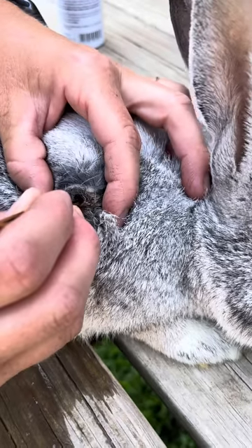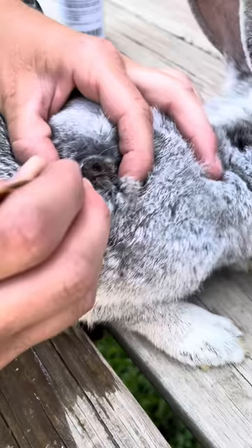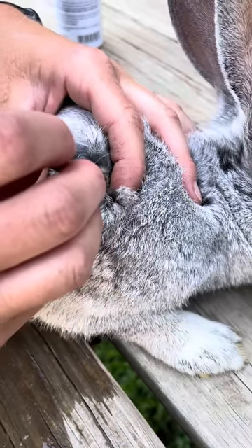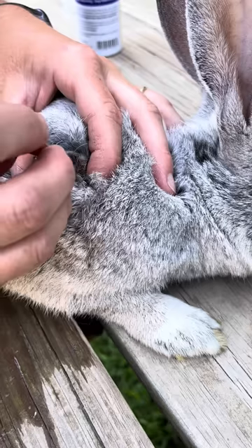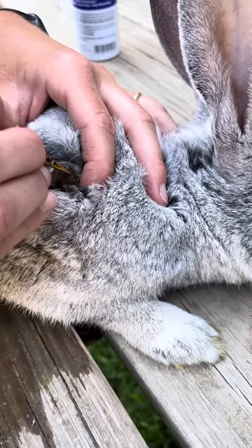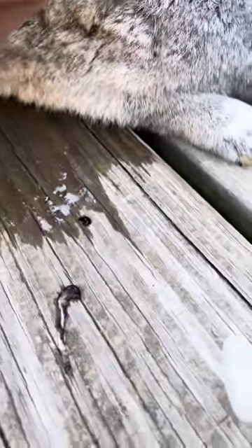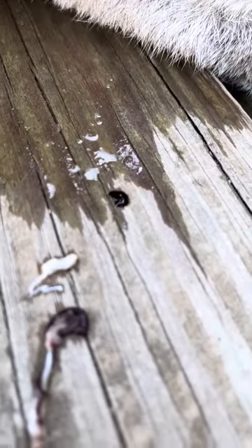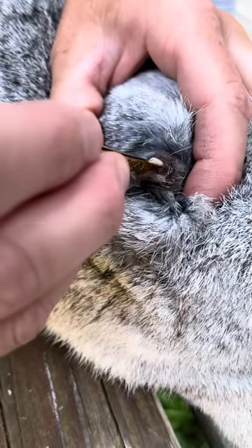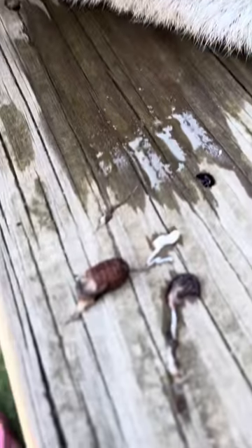Is this something the rabbit will normally recover from? I don't know, sometimes they can. We have to constantly watch for infection. There it is — that is the botfly larvae. I don't want to leave any in it. There's the rest of it. There you go.